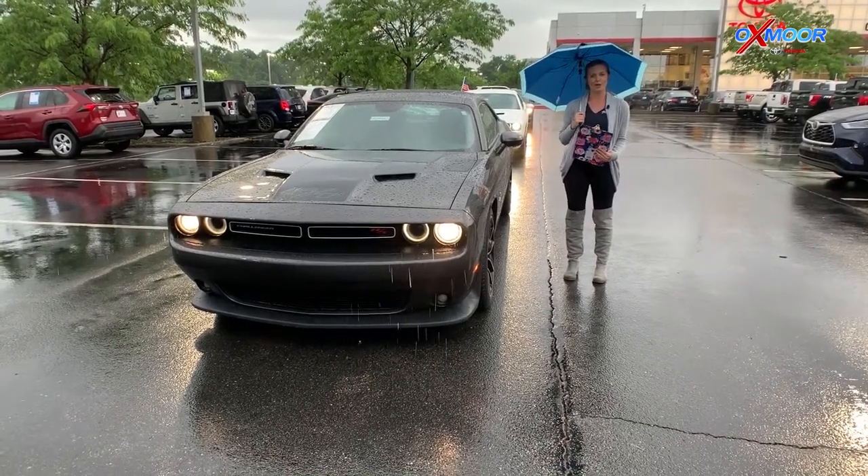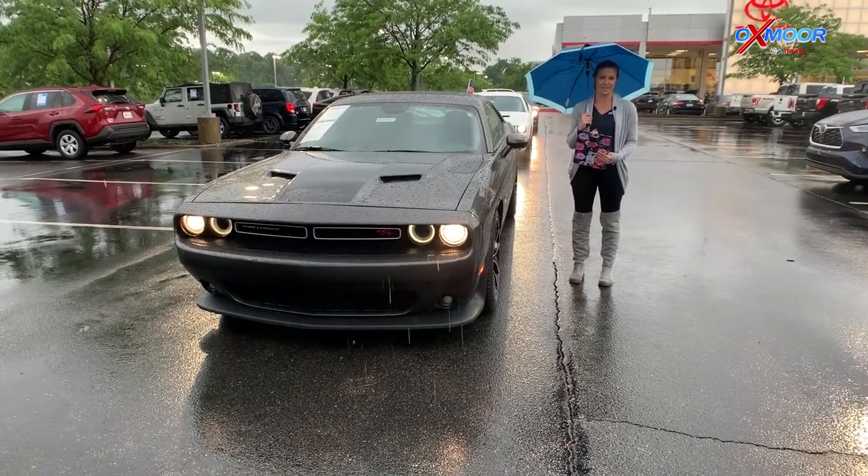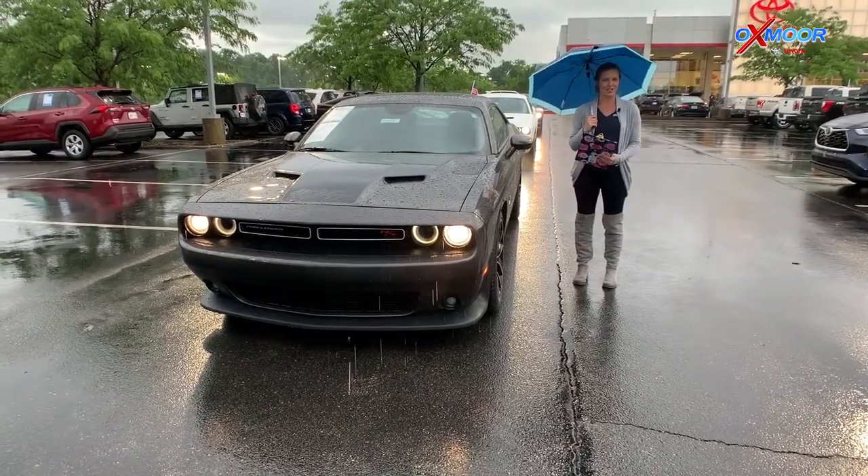What's up everybody? I'm Melissa with Oxmoor Auto Group and today I'm out here at Oxmoor Toyota with our three used vehicles of the week. This week we have three Dodge muscle cars for you guys to check out.